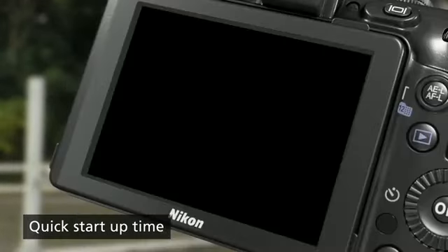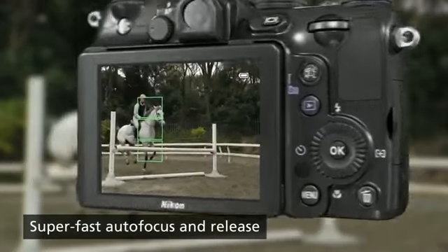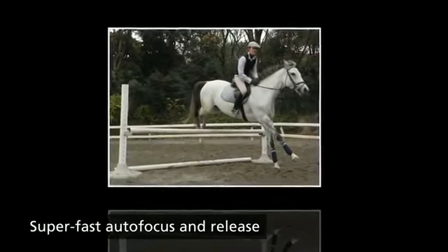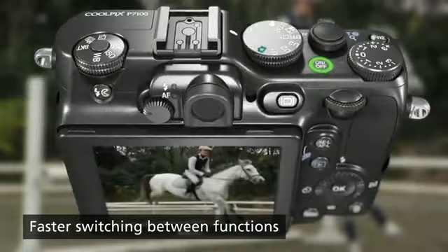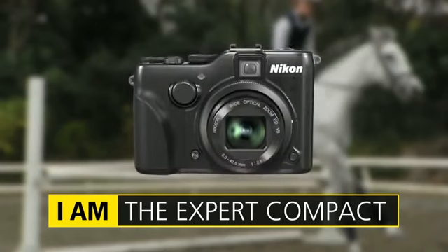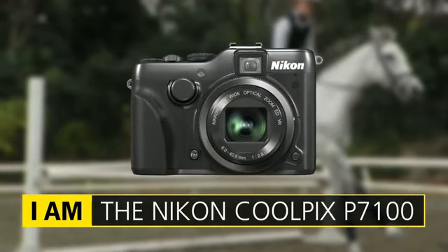Its quick response and fast shot-to-shot turnaround give you a smooth shooting experience. You won't miss shots waiting for the camera to be ready, and it can keep up with you when you switch between modes. The Coolpix P7100 — it's a veritable compact master.